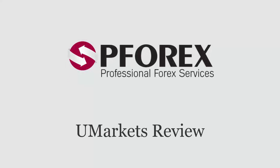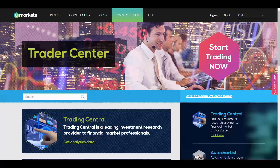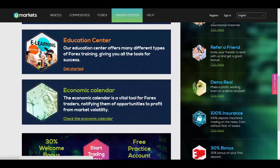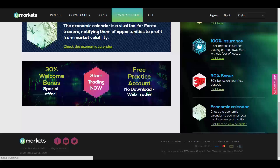In this session we're going to review U Markets, where you control the market. U Markets offers a Trader Center where you will get analytics data, the Auto Chartist program, educational material from the Education Center, and an economic calendar — a vital tool for forex traders. They also offer a 30% welcome bonus on your first deposit.